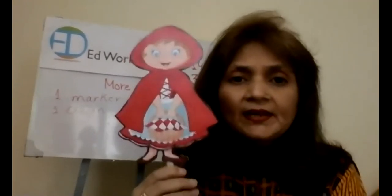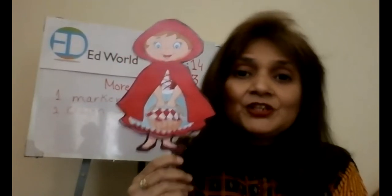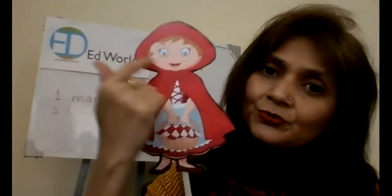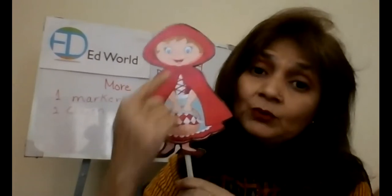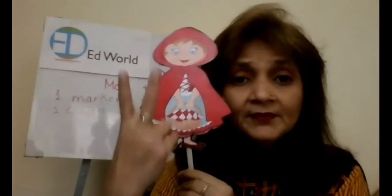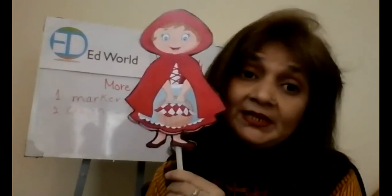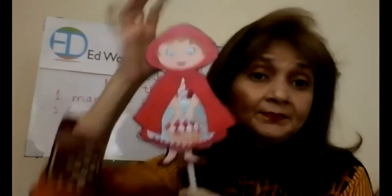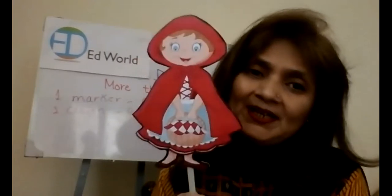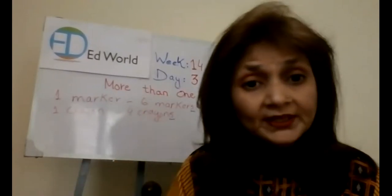Can you all remember this character? Yes, it's a Red Riding Hood character — it's a girl. How many eyes does she have? 2 eyes. And how many noses? Only 1 nose. And 1 tongue, 1 mouth. But how many hands? 2 hands. And how many feet? 2 feet. And how many legs? 2 legs. 2 ears. But how many heads? Only 1 head.